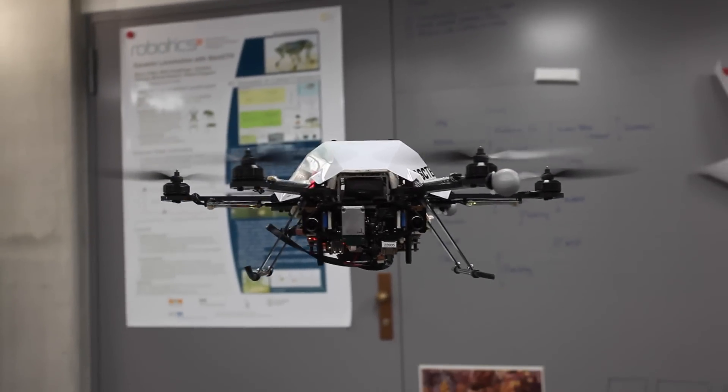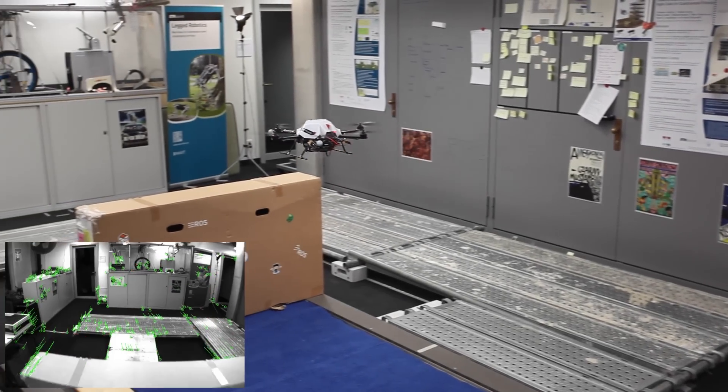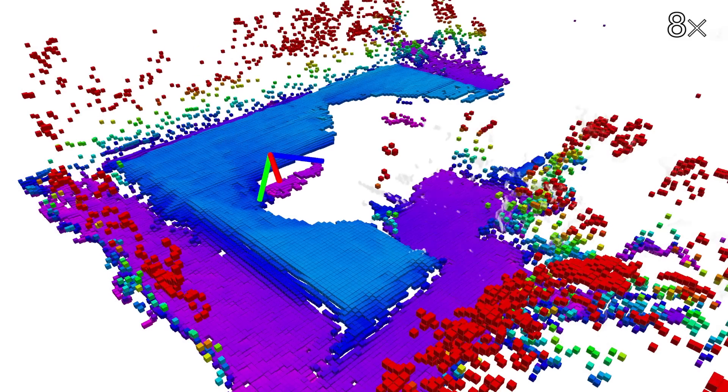First, a hexacopter with a camera flies over the mission area. During this exploration mission, visual features are tracked for simultaneous localization and mapping. This results in a consistent map of landmarks of the area. At the same time, the camera data is used to create a high-resolution elevation map of the environment.